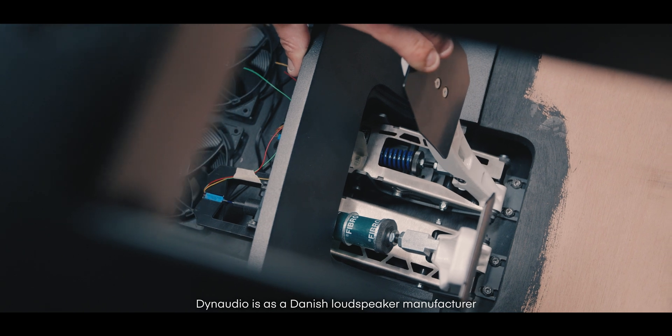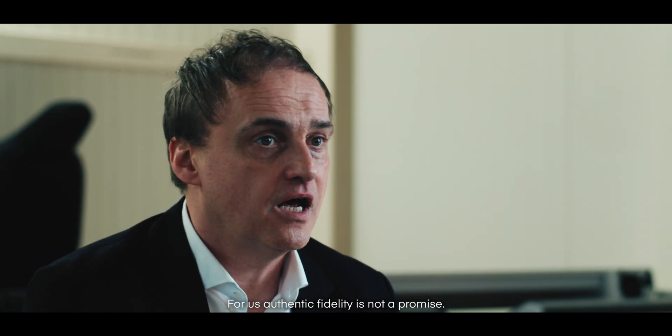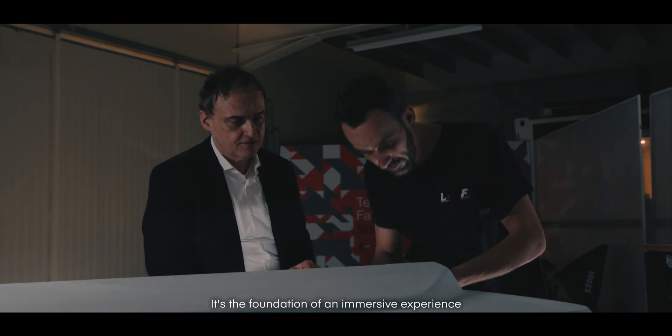Dynaudio is a Danish loudspeaker manufacturer, well known for around 50 years in hi-fi high-end sound reproduction. For us, authentic fidelity is not a promise. It's the foundation of an immersive experience.